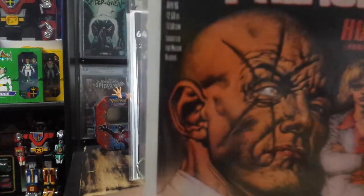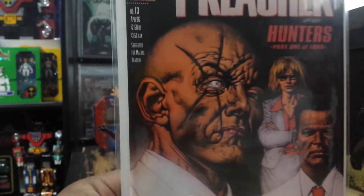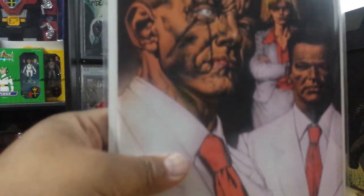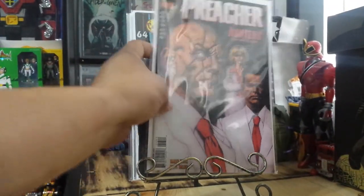This one is Preacher number 13. Right by the ear it had two dents. I got this at my local comic shop for free comic book day, picked it up pretty cheap — got it for 20 bucks, half off. So 20 bucks for that book.